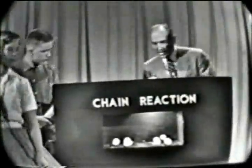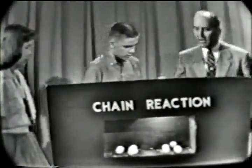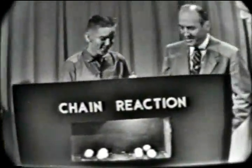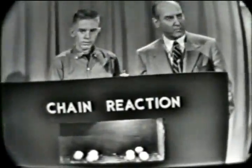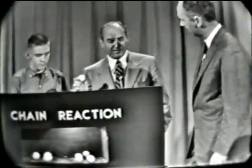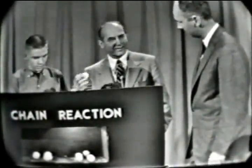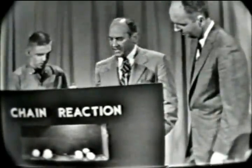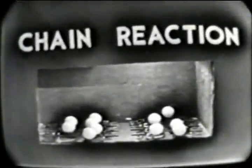This is Bob McKeever. Bob has made a classroom edition of Walt Disney's famous chain reaction experiment. Walt Disney had a gymnasium full of mousetraps — one neutron set off two, two set off four, and on up the chain reaction. I'm going to ask Bob to drop his neutron in the little hole here and set off his chain reaction experiment for you.